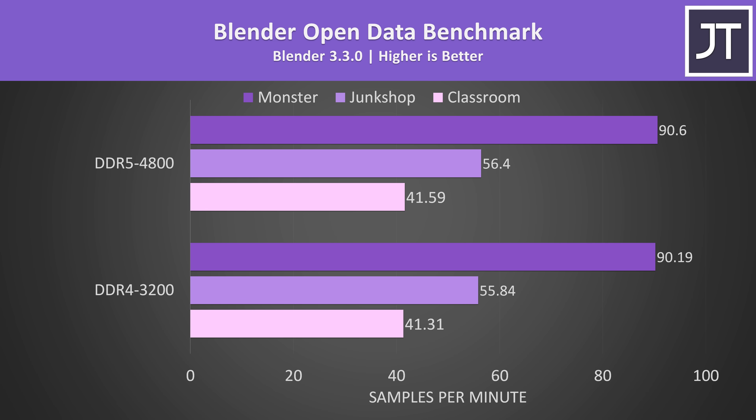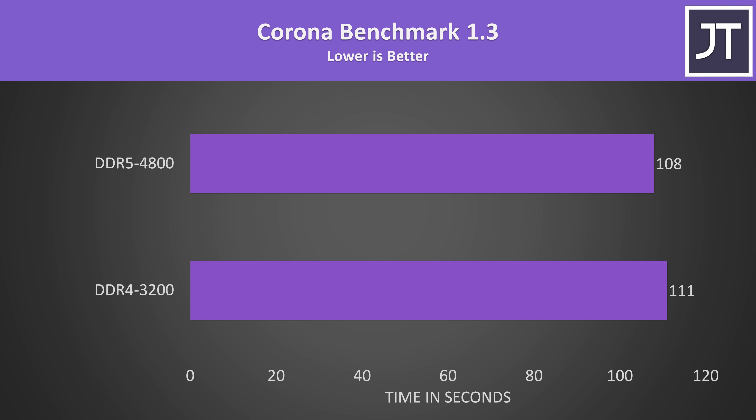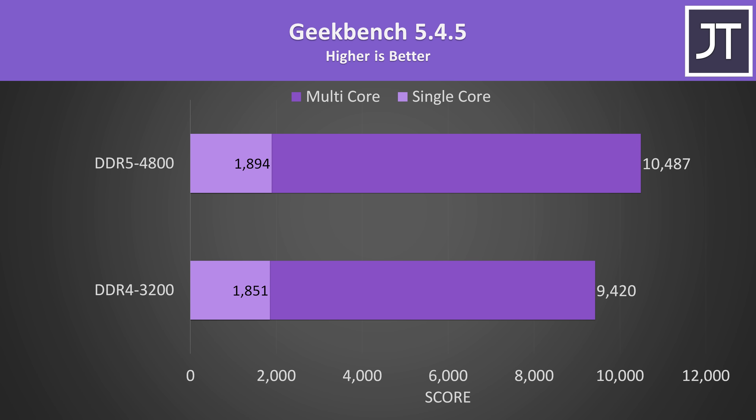CPU-heavy rendering workloads like Blender had some of the smallest differences out of everything tested — DDR5 was technically ahead, but it's an extremely small difference and within the margin of error. Other rendering tasks like V-Ray and the Corona renderer were also only a little better with DDR5. In Cinebench, the DDR5 laptop was scoring around 150 points higher, equating to a 1.2% higher score. Geekbench achieved a bigger difference in the single core score with DDR5, but it's still only 2% ahead. The multi-core result was much better with DDR5 though, coming out 11% ahead, as many of the tests appear to be sensitive to memory.